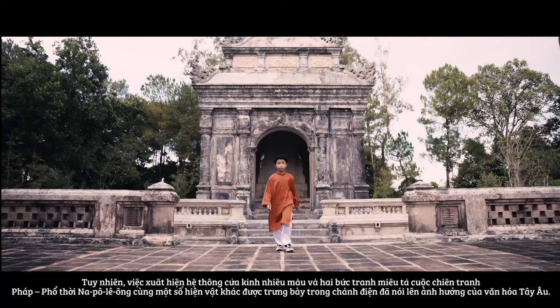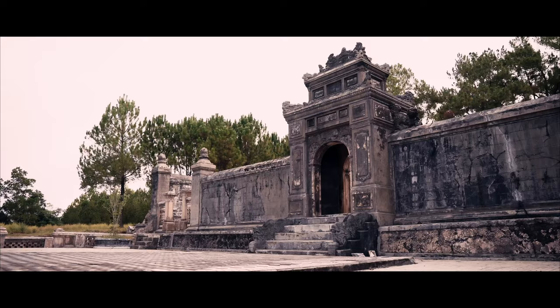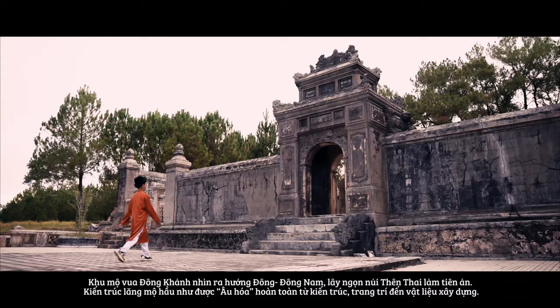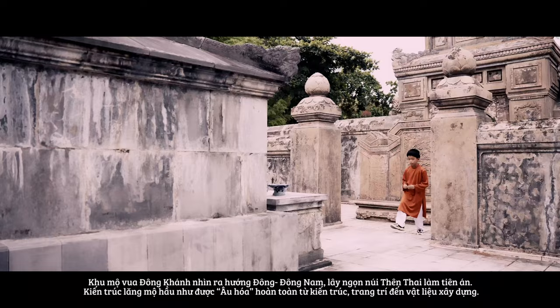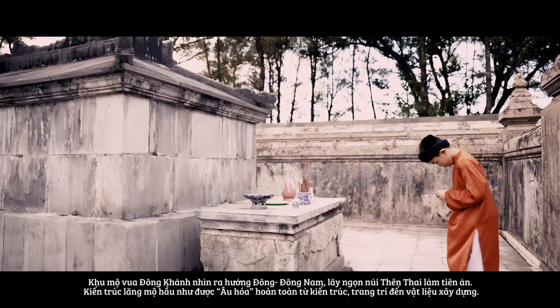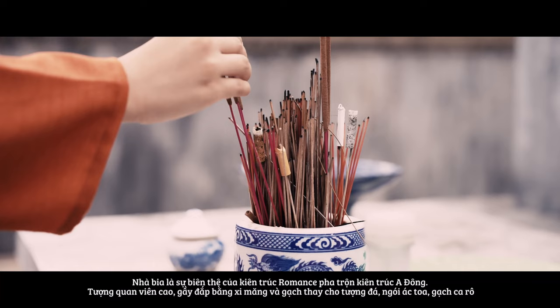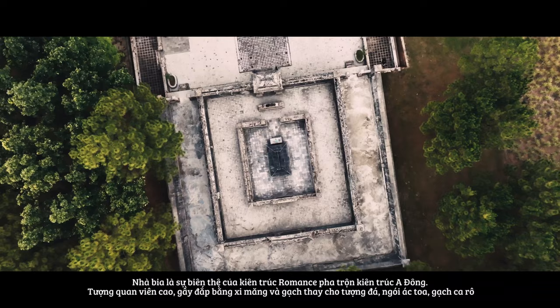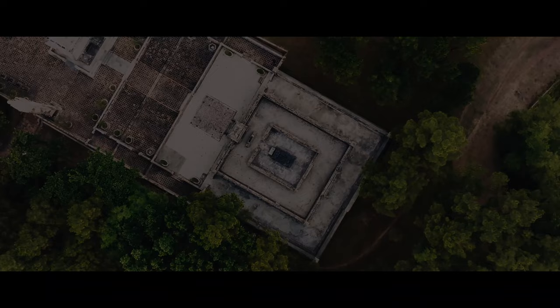The palace has a unique architectural feature with many glass windows of different colors and two ancient paintings depicting the Franco-Napoleon War. In addition to ancient artifacts, there are also many modern artifacts such as perfume bottles, walking sticks, and watches on display here. Dong Khanh's burial area lies to the east to southeast, taking Thiên Thái Mountain as a backdrop. The architecture of the burial area is almost completely westernized, from decorative motifs and architectural lines to materials. The stele pavilion is a variation of Romanesque architecture mixed with oriental architecture. The tall and thin measuring statues are made of cement and bricks instead of blue stone.